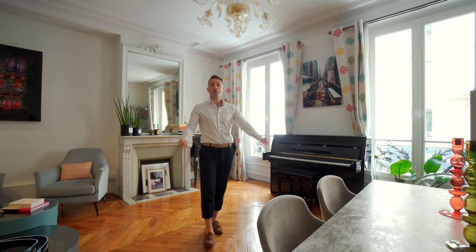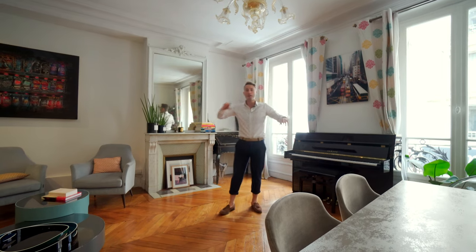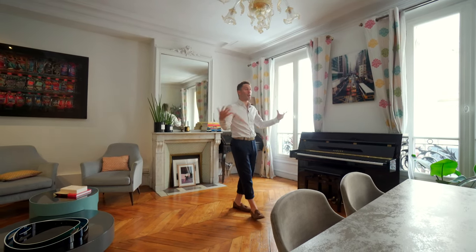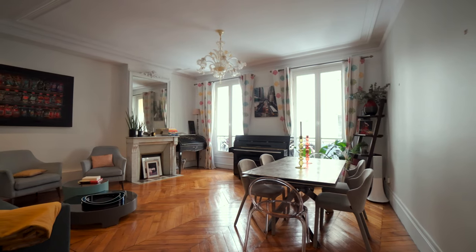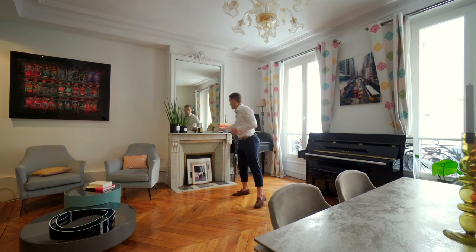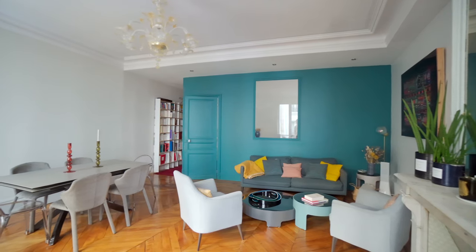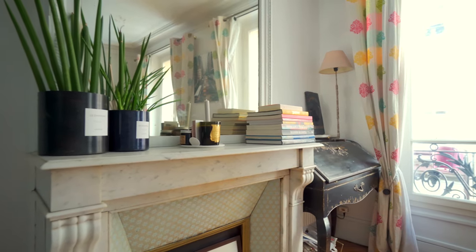Now let's talk about the apartment. We have two huge bedrooms, and right now we're in the living room and dining room area, which is great because we have these wonderful 10-foot ceilings, so loads of space and volume. We have these original features — herringbone oak parquet in brilliant condition, the whole apartment in great condition. And we have also this chimney. I love this fireplace — marble, little flower details, really beautiful, classic Parisian features.